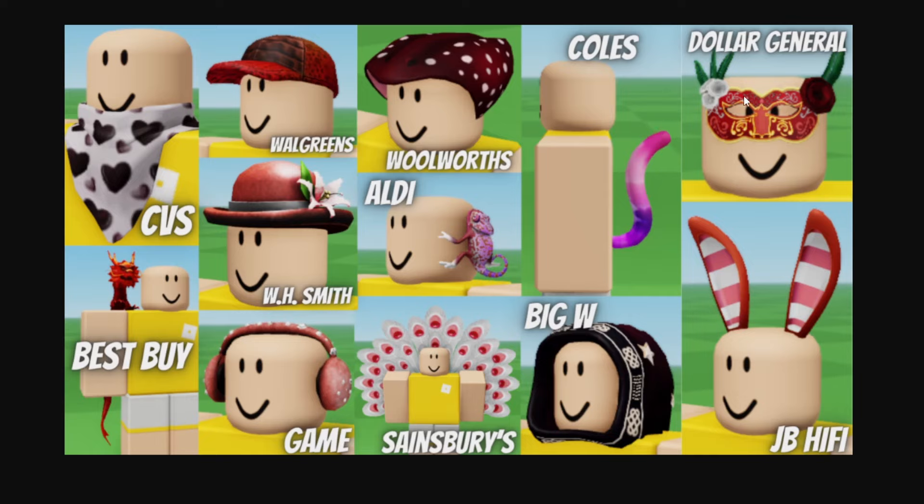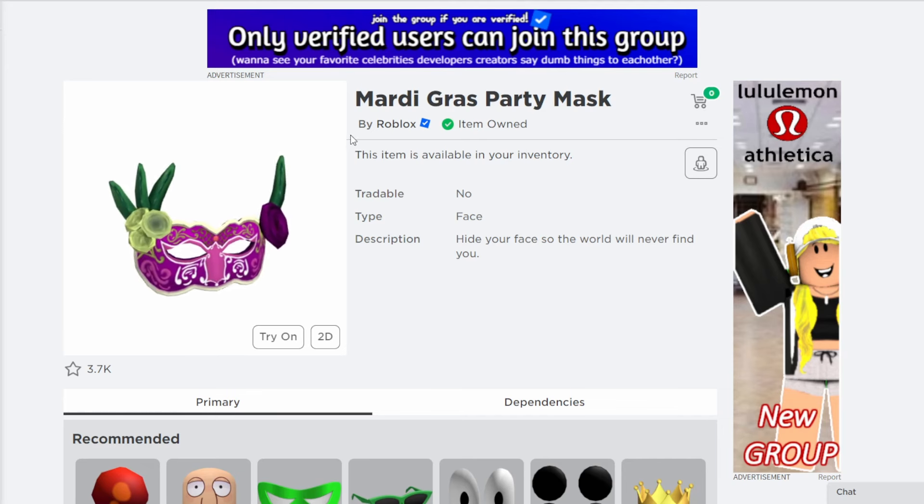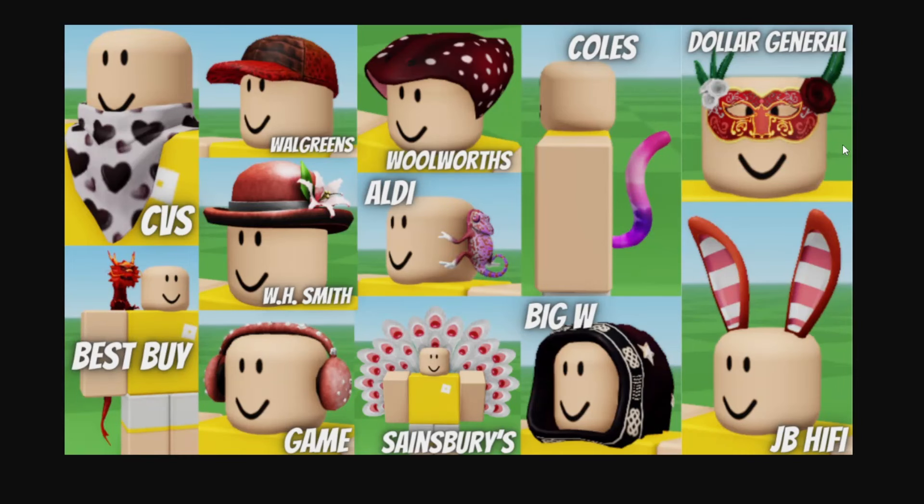And the last one over here is from Dollar General that we haven't gone over yet. It is this kind of Mardi Gras mask, but in a red color. It is a retexture of this original Mardi Gras mask, which is still available as well. So not too bad to have been retextured — you can get this red version from Dollar General in February.